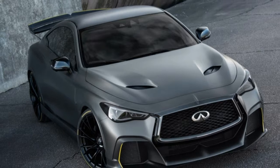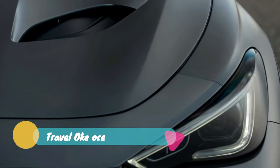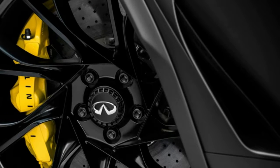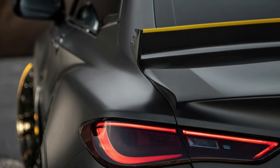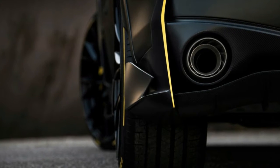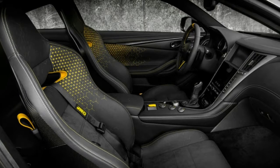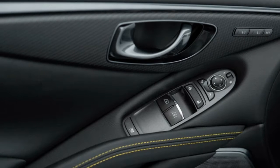A downside to the Project Black S hybrid system is that it's really heavy — Infiniti says this powertrain is 441 pounds heavier than the normal Red Sport 400 powertrain. To counteract this, the company gave the Project Black S a carbon fiber hood, roof, and fenders. The rear seats were removed and the battery sits back there, carbon fiber front seats were fitted, and lightweight forged aluminum wheels and carbon ceramic brakes were added, among other small weight-saving changes. In all, Infiniti managed to make the Project Black S just 53 pounds heavier overall than the Red Sport 400.